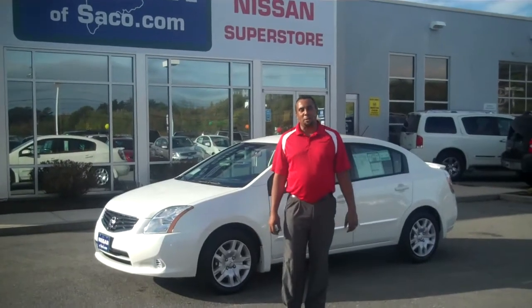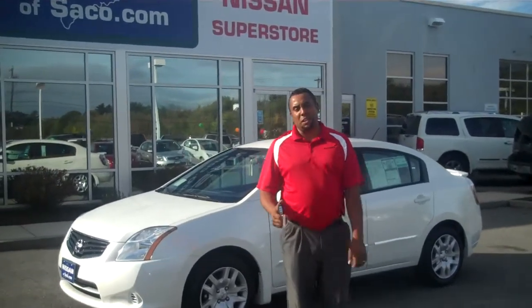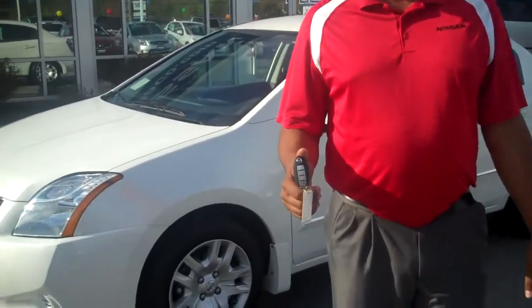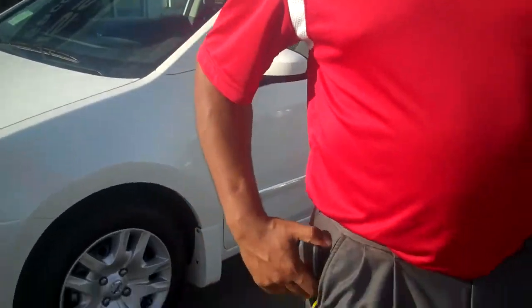Hi folks, Andrew Warwick, Nissan Asako. I just want to introduce the Intelligent Key. It's almost available on the majority of all Nissan products. I'm going to go ahead and put this in my pocket at this time.